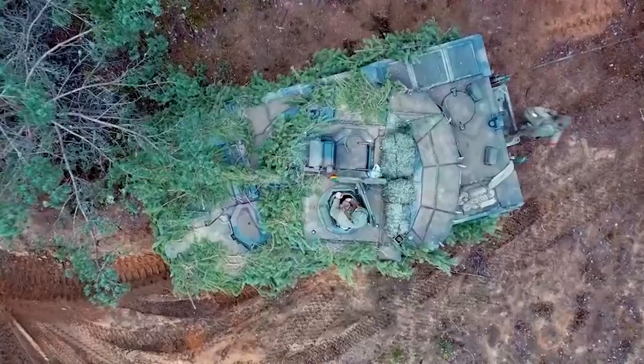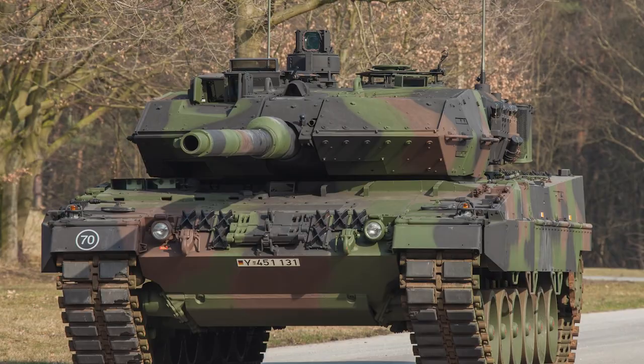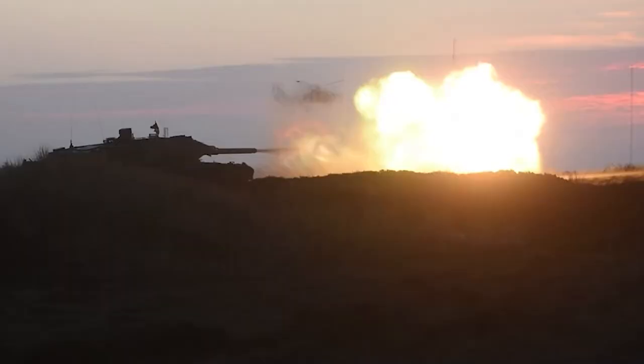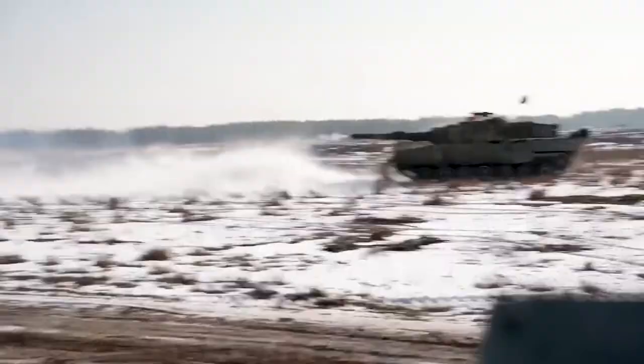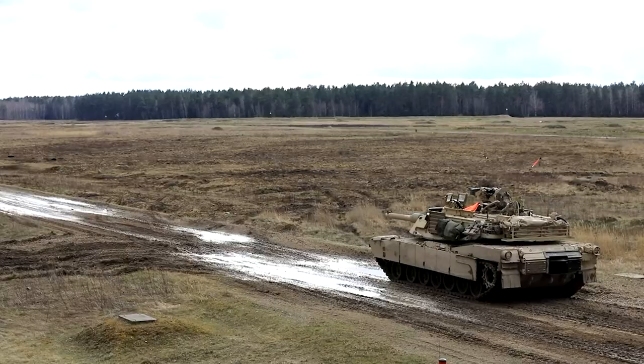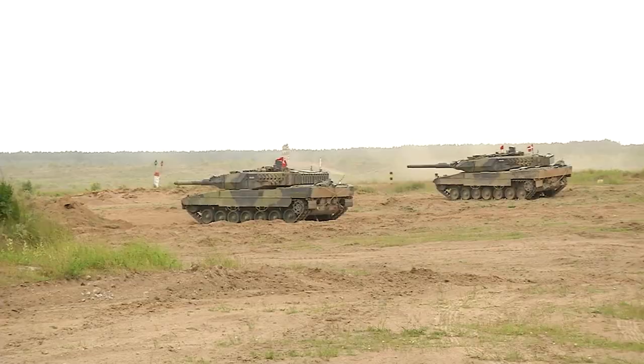But what makes it such a formidable force on the battlefield? Let's take a deeper dive. The Leopard 2 is equipped with a 120mm smoothbore gun, which can fire a wide variety of rounds, including armor-piercing, high-explosive rounds and more. The weapon has pinpoint accuracy, and its firepower can penetrate even the most sophisticated enemy armor.